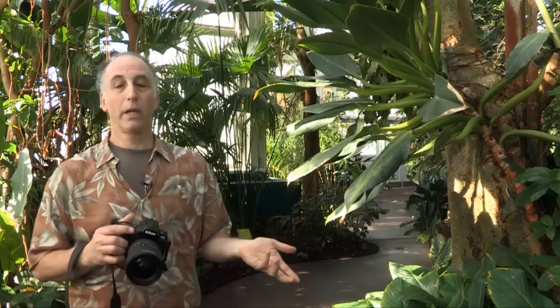Here we are in the historic Enid A. Haupt Conservatory at the Botanical Garden. Are you ready? Let's get started!